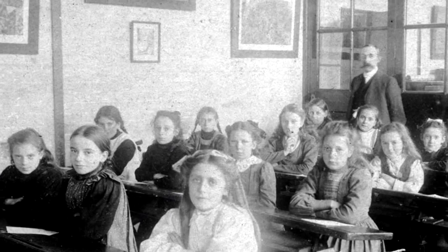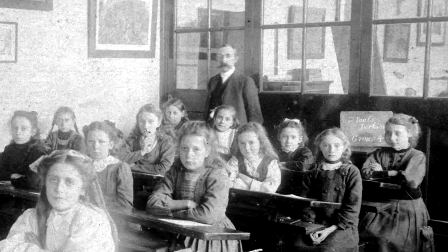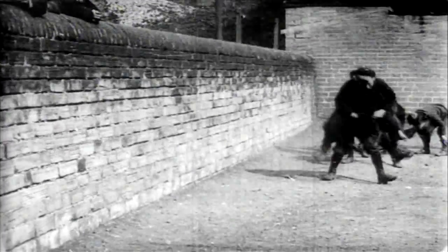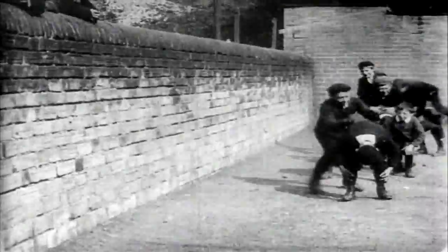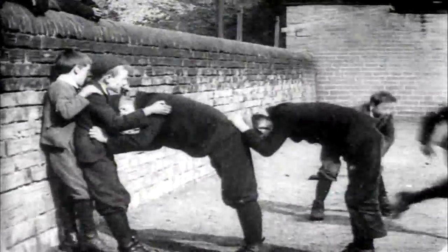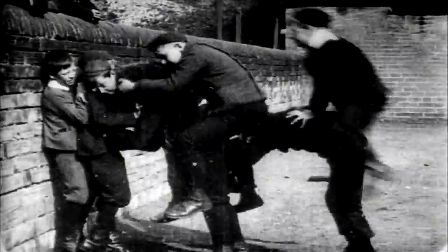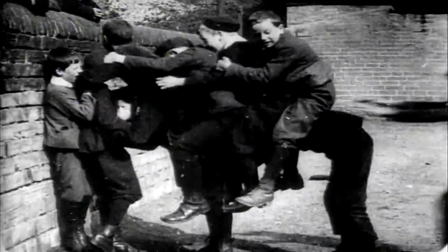Not surprisingly, games played in the playground are often much better remembered than anything learnt in class. One of the games, which is really based on Leapfrog, but we never called it Leapfrog — we had a name for it called Diggity Dag Tail. Why or where that came from, I've no idea. Half a dozen of you actually bent down and the other team would try and jump on your backs.